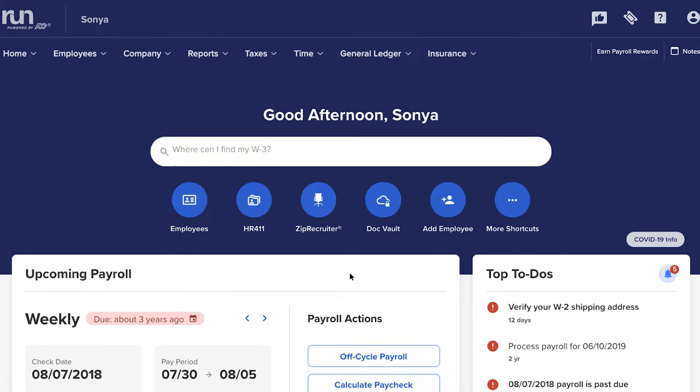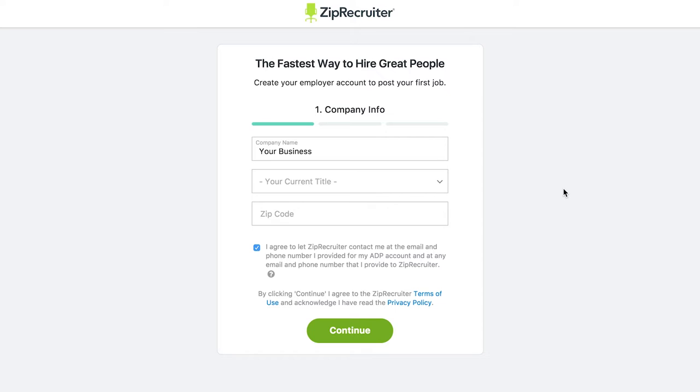First, log into Run Powered by ADP and select ZipRecruiter from the main dashboard. Then, confirm your company info, including your job title and zip code, and accept the terms.